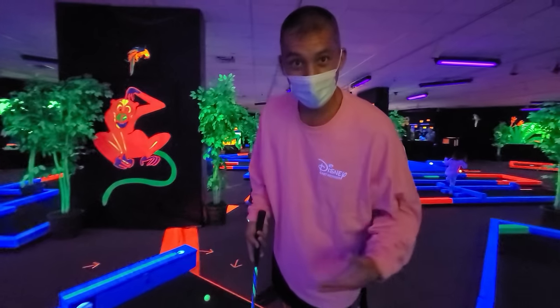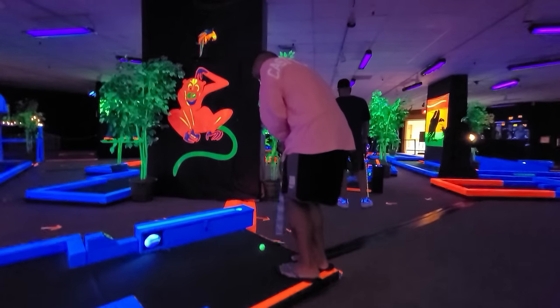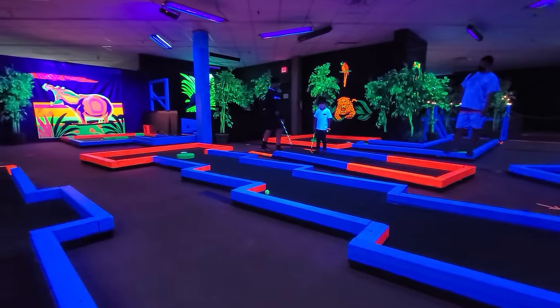This is what we do on rainy days in Hawaii — the glow putt.